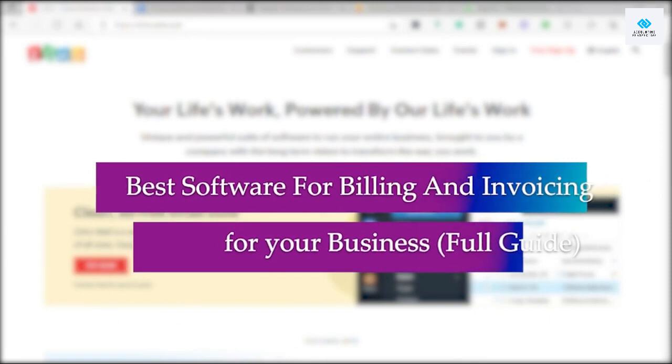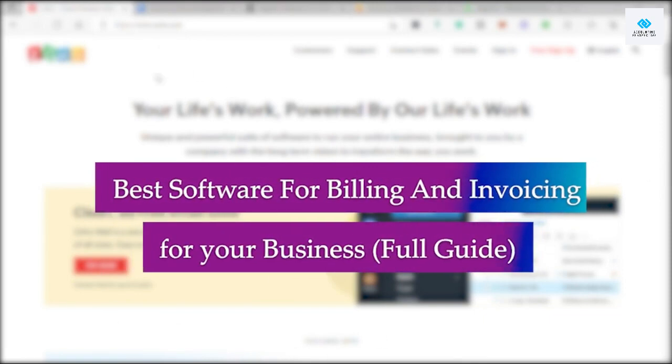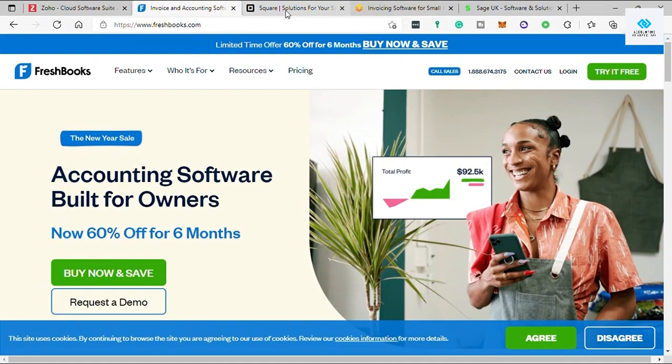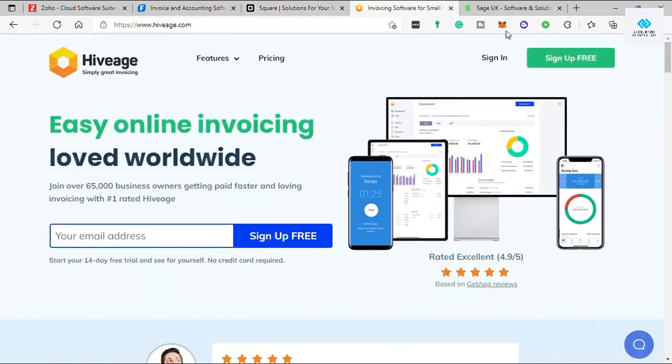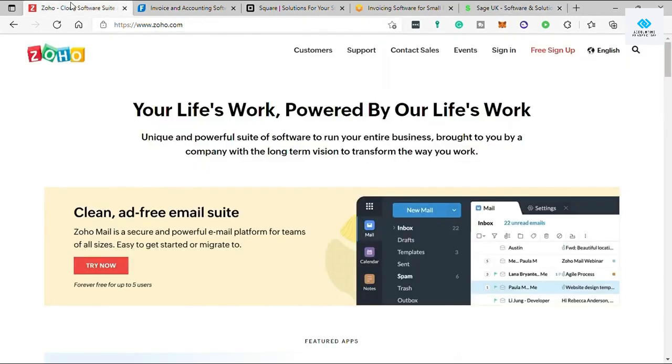Best software for billing and invoicing for your business — full guide. Hi guys, welcome back to the channel. Today I will be sharing the best accounting software that can help you with your billing and invoicing. I will be talking about different software, their price plans, features, and ease of use. So without further ado, let's dive in.